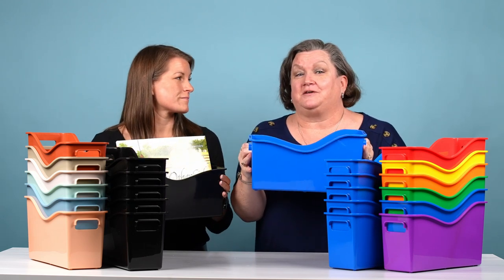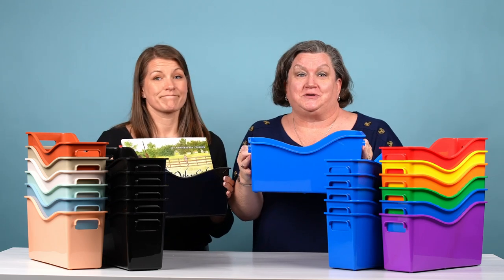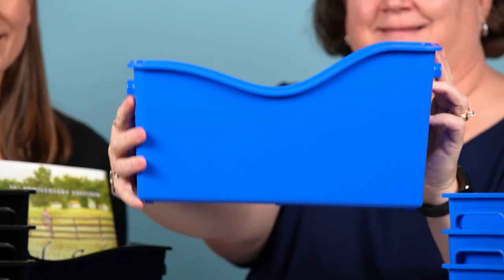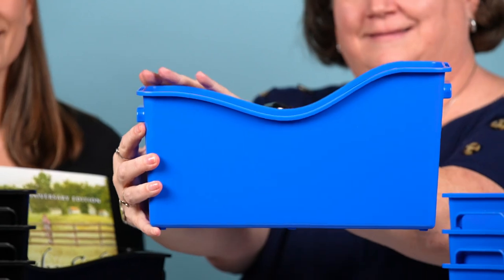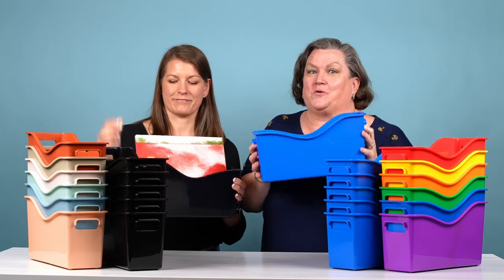This makes it great for flexible seating, book collections, or just about any classroom tool you have. It's great for holding picture books, as well as our favorite feature — it holds folders vertically, as well as horizontally.